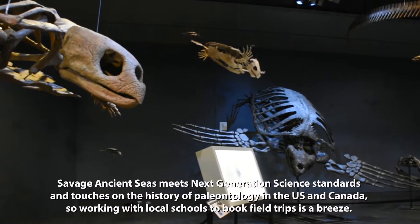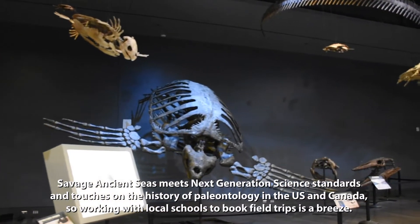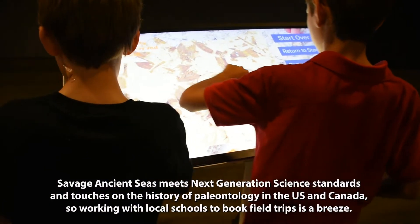Savage Ancient Seas meets next-generation science standards and touches on the history of paleontology in the U.S. and Canada, so booking field trips with your local schools is a breeze.